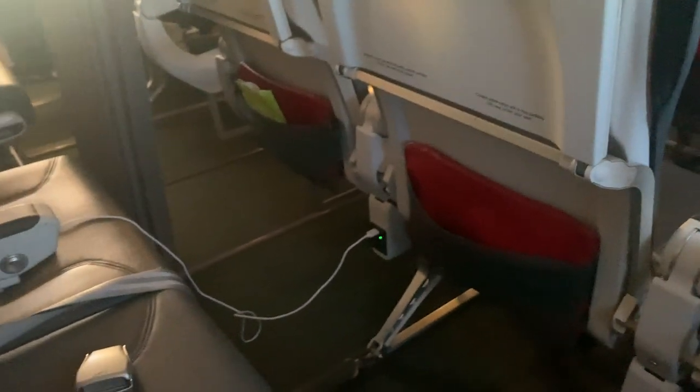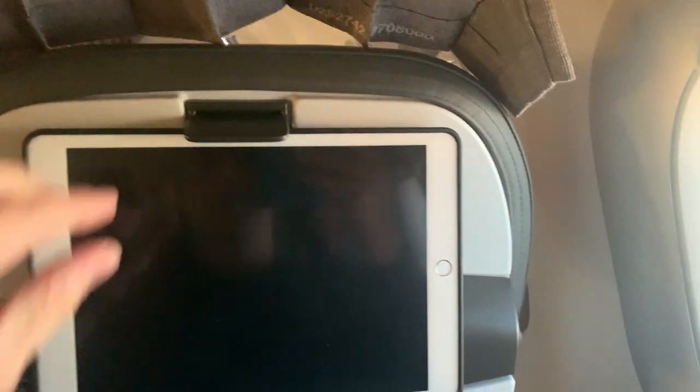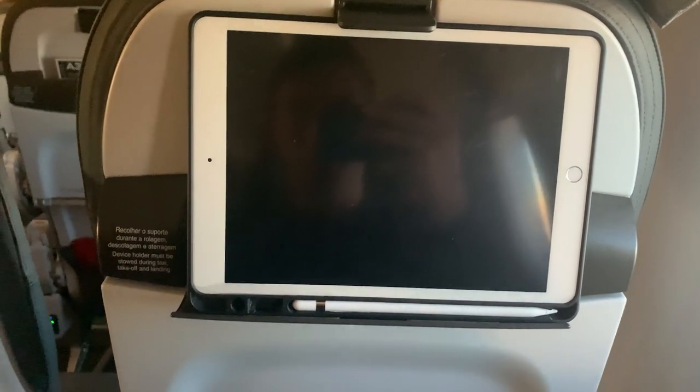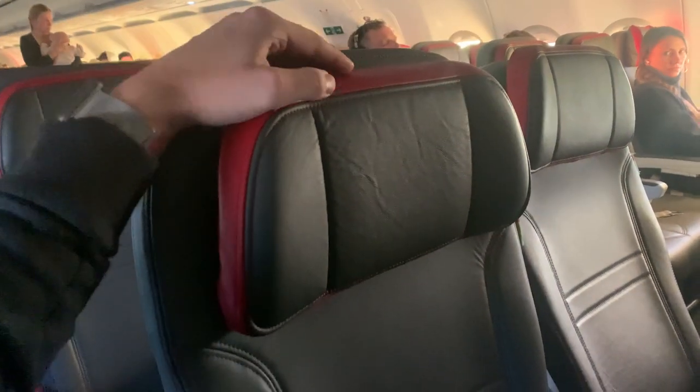The legroom here was really good and it made the flight so comfortable. Something else I liked was that the seats were equipped with USB and also universal power outlets. Those seats also came with tablet holders and, as mentioned earlier, the seats also came with headrests — so seat-wise this flight was actually pretty comfortable.